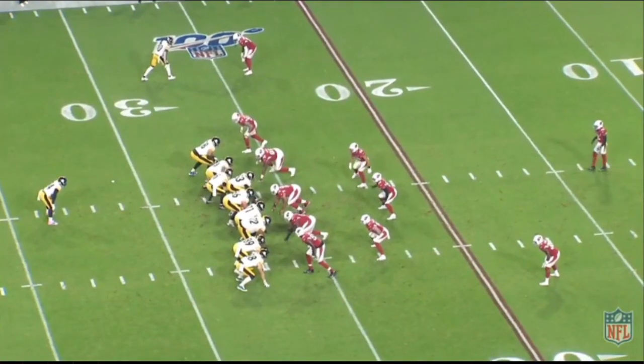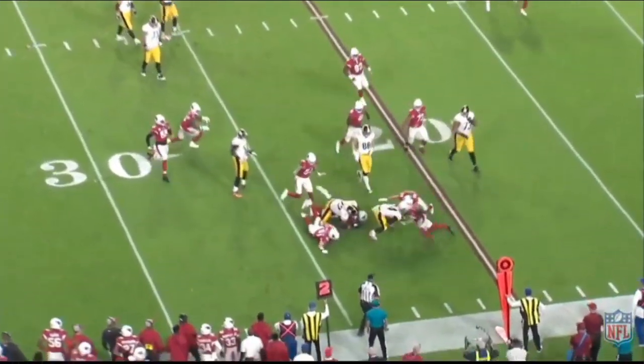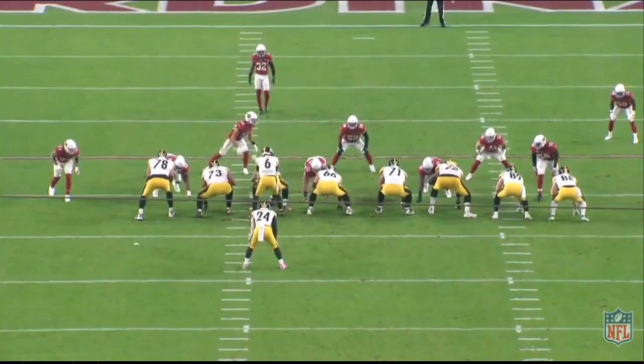Hey everybody, Alex Cazor, SteelersDepot.com, back to do another tape breakdown and analysis. We're going to try to do this twice a week, usually midweek around Tuesday, Wednesday, and then probably Friday, Saturday — that's the schedule I'm going to try to adhere to. Talking today: Zach Banner.